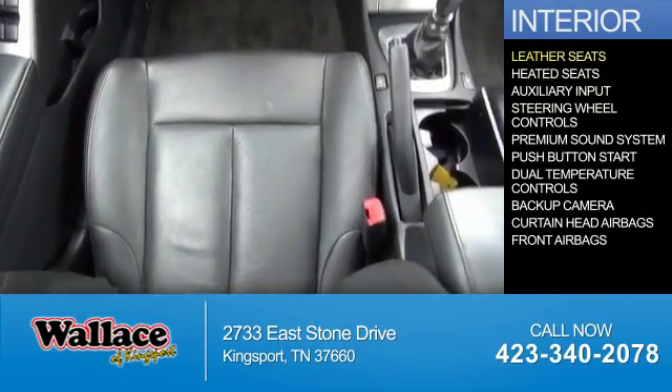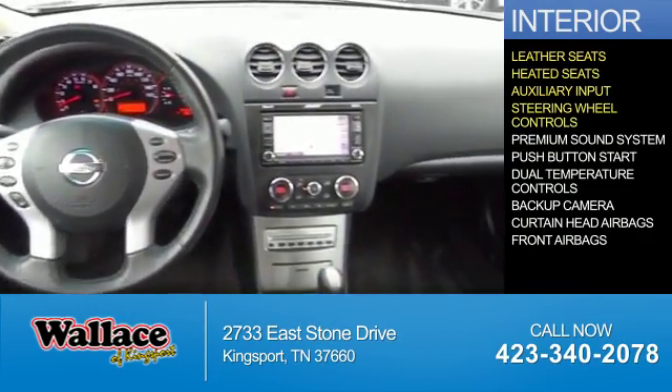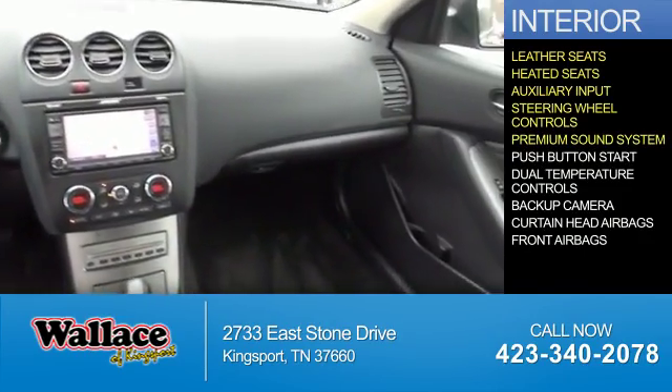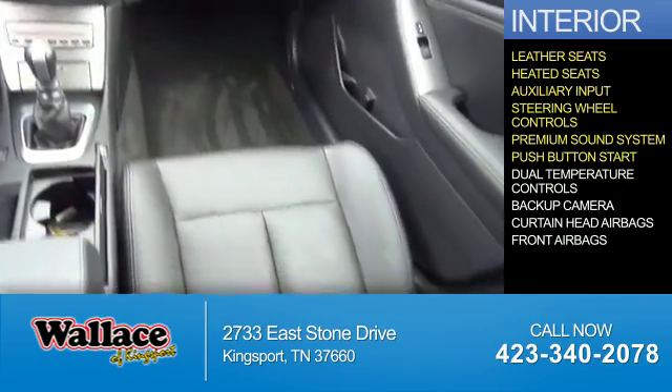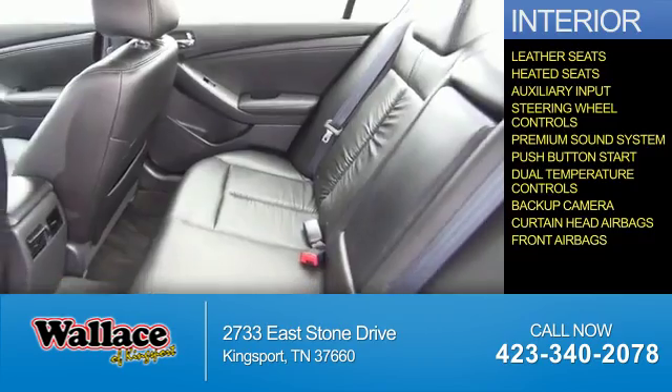Inside you'll find leather seats, heated seats, an auxiliary input, steering wheel controls, a premium sound system, push-button start, dual temperature controls, a backup camera, curtain head airbags, and front airbags.